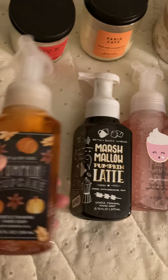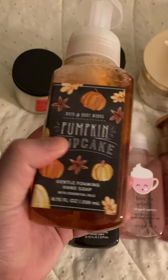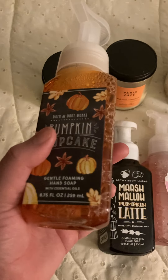The first one I got is the Pumpkin Cupcake. I love the packaging on this, and I really can't wait to use it because I love the smell of pumpkins.